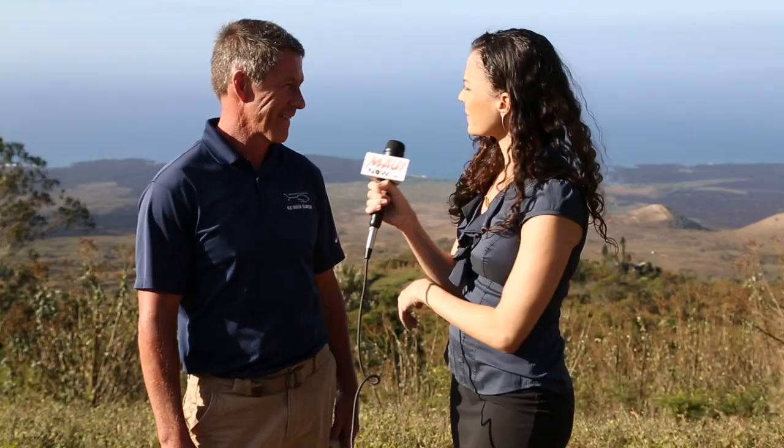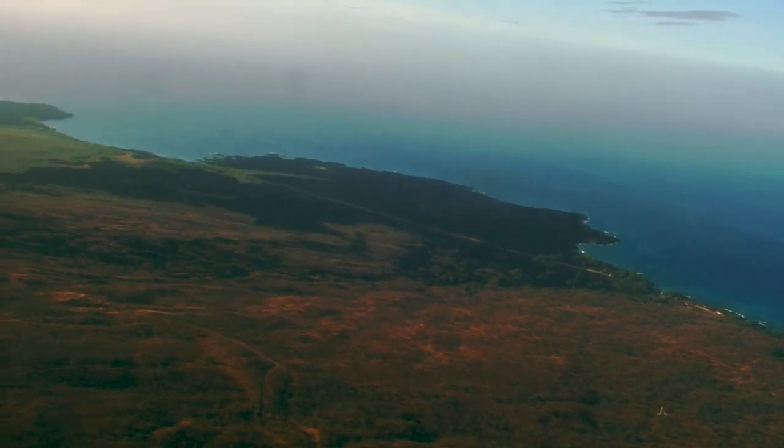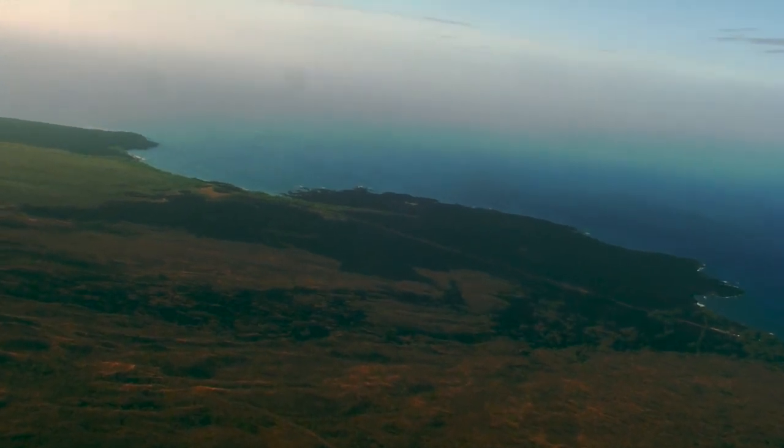Down below — is that La Perouse? That's La Perouse Bay behind us, which is a marine conservation area. It's got some really unique ecosystems down there. There are some little anchialine ponds, which are one of our rarest ecosystems in Hawaii.